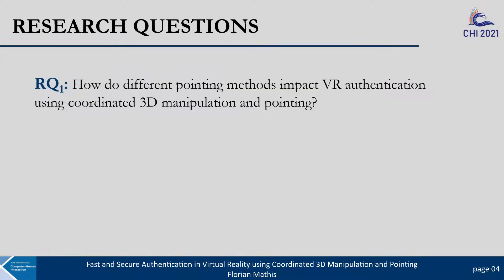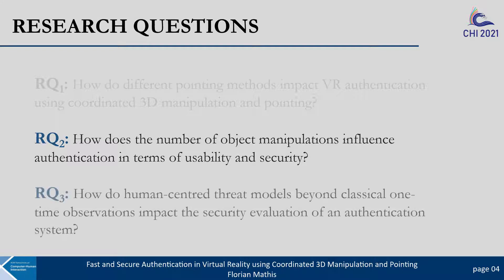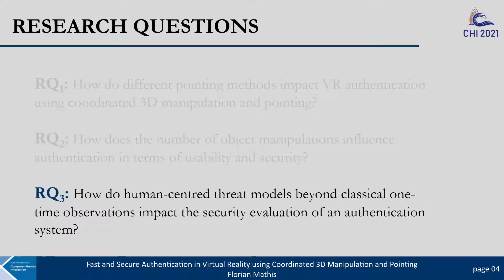Our research was guided by three research questions. We aimed to understand how different pointing methods impact VR authentication using Coordinated 3D Manipulation and Pointing, how the number of object manipulations influences usability and security, and finally how human-centered threat models beyond classical one-time observations impact the security evaluation of an authentication system.